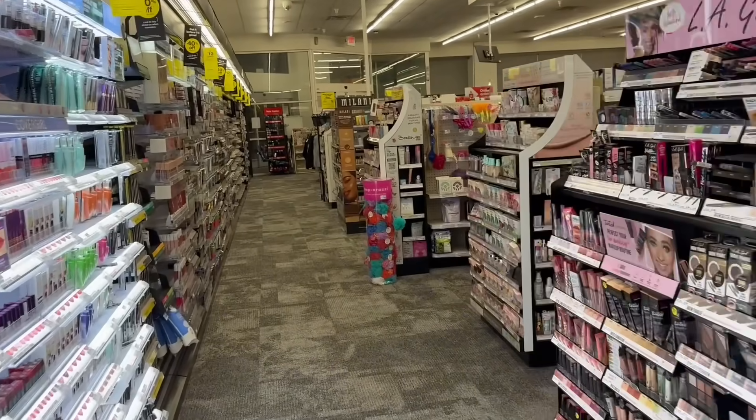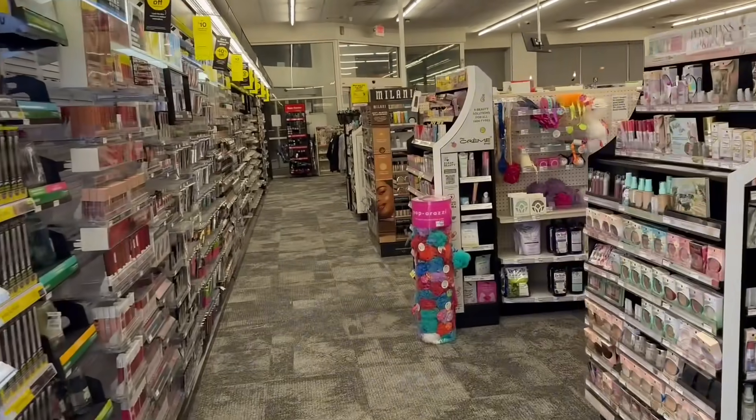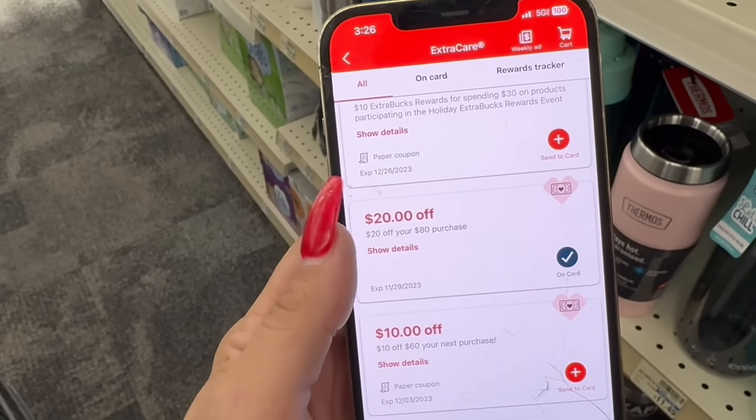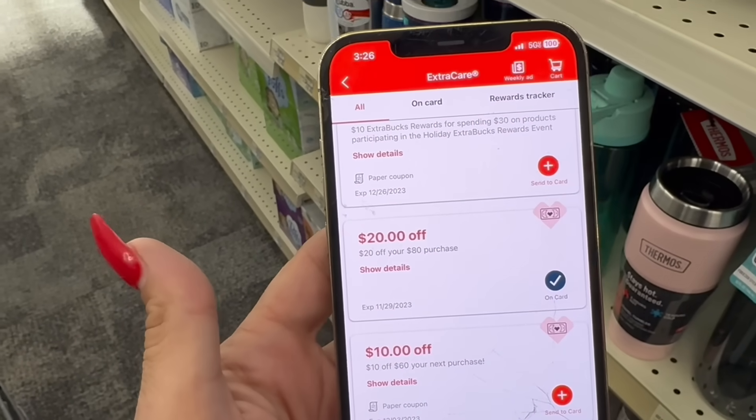Please hit the like button and drop a comment down below. Without further ado, we're going to get right into our CVS haul. We're going to kick this off with a $20 off $80 next purchase CRT that came to my account via email.